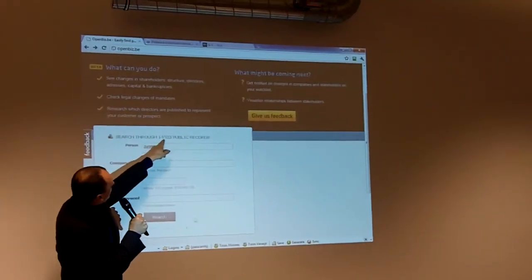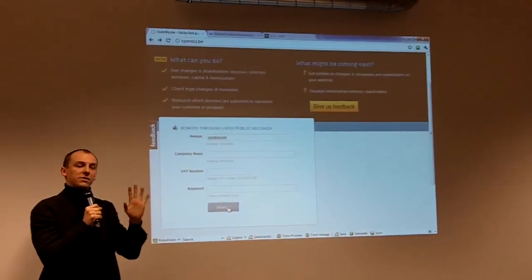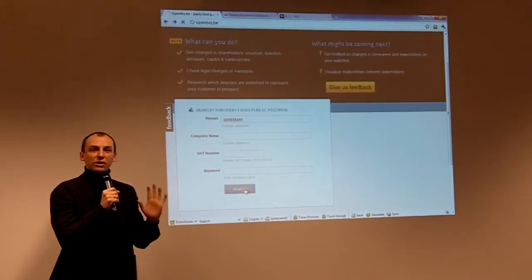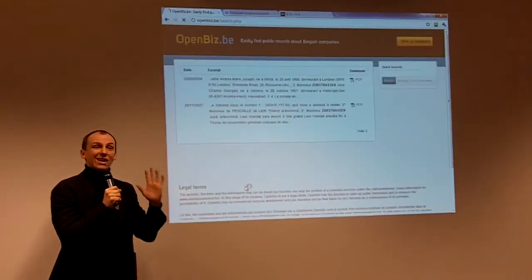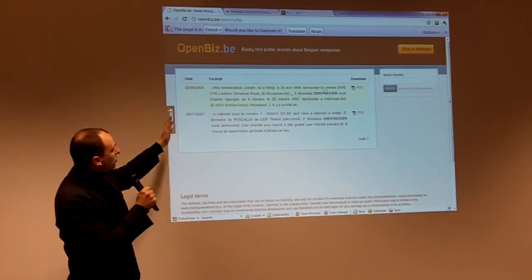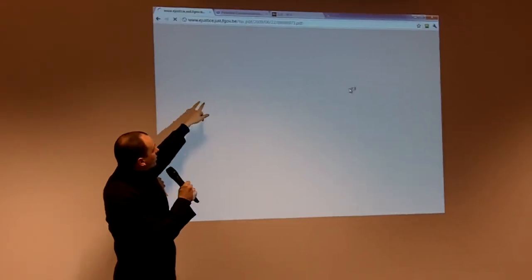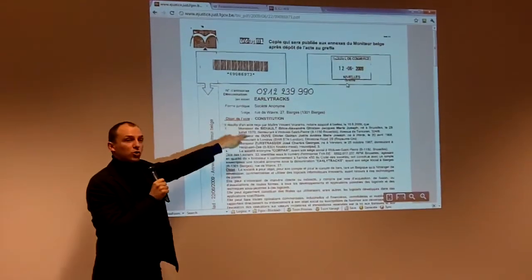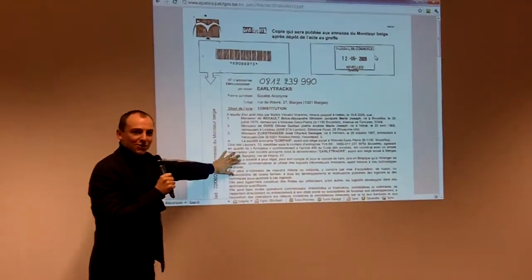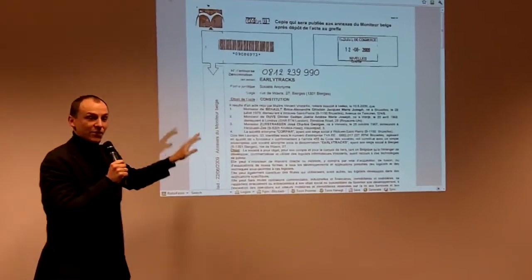We've got 14,535 public records. Those are all the sheets published in January by the Monitor of Belgium. These are text documents. We scan them, we index them. If you type Zürstressen, these are two older ones we've indexed - you immediately get the information and we hyperlink to the source document. We do not store the document because of legal issues. We link to the original source. That's very important to note.